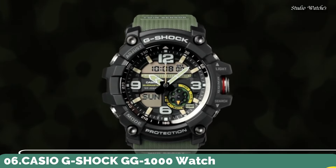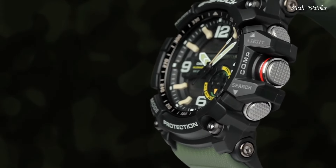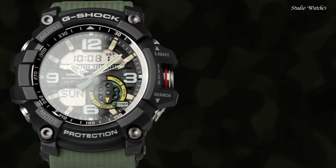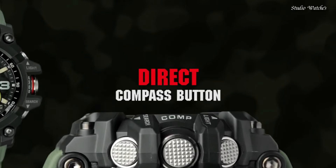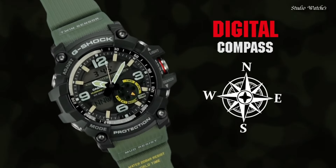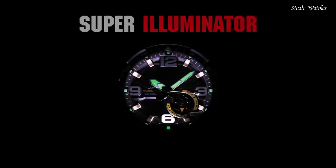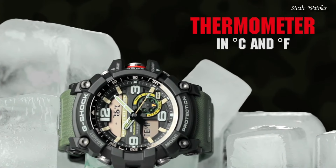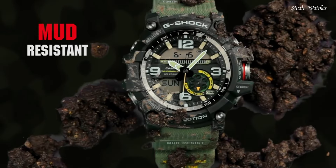Number 6. Casio G-Shock GG-1000 Watch. Japanese Quartz Movement, .5476 caliber. Polymer and Stainless Steel Case of round shape. Case dimensions are 55.3mm in diameter and 17.3mm in thickness. Display type: Analog-Digital. This timepiece has mineral glass, polymer band, and 200m water resistance.